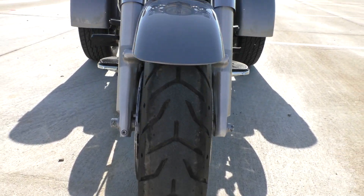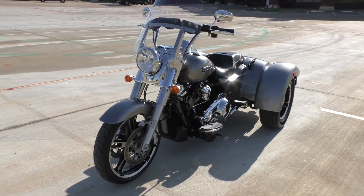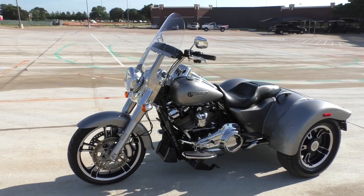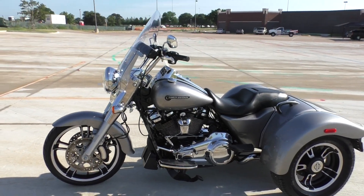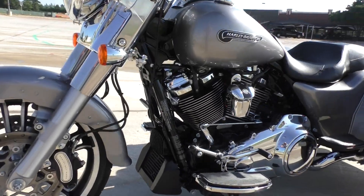It is one of our certified pre-owned motorcycles — it's been through our 32-point pre-delivery inspection. We test rode it, made sure everything was working correctly, and then gave it a professional detail. It's also got the push button electronic reverse and the oil cooler down there as well.